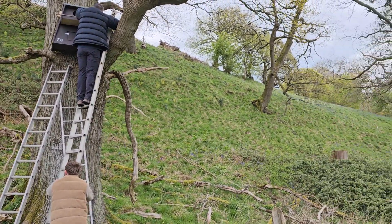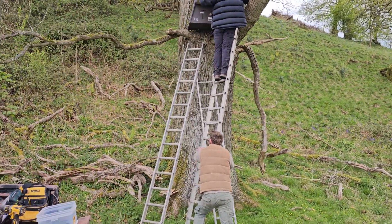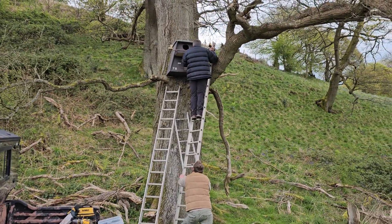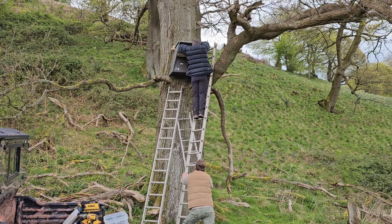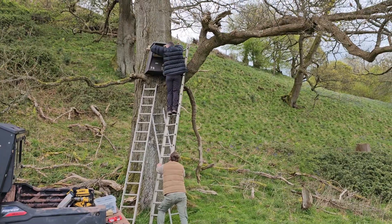So you can see the empty space. The barn owl box is being fitted — it's actually facing southwest, though apparently that's not particularly important. But it's got a good, clear access for the bird to fly in.